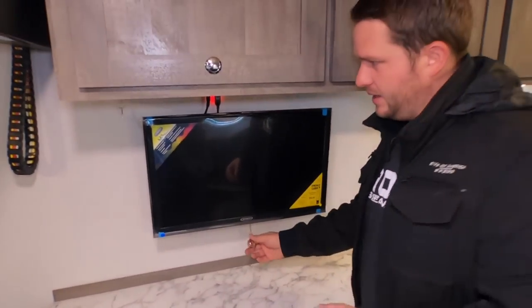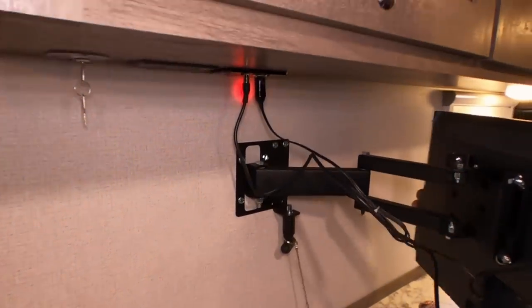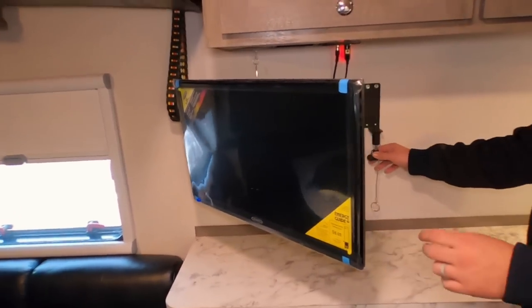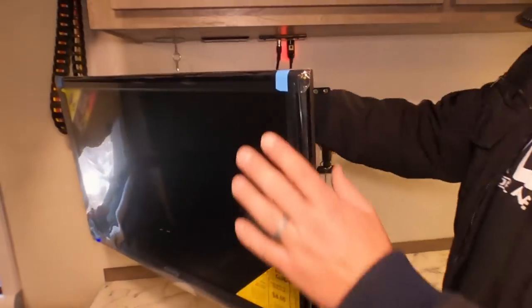Over here the TV — it's a Jensen TV. It does work off 12 volts. It also has a nice mount that comes out — these are good for RVs, vibration tested. It comes all the way back and kind of swivels around, giving you lots of movement. And then this big bolt right here locks that in, so when you're driving down the road it sits nice and firm against the wall.